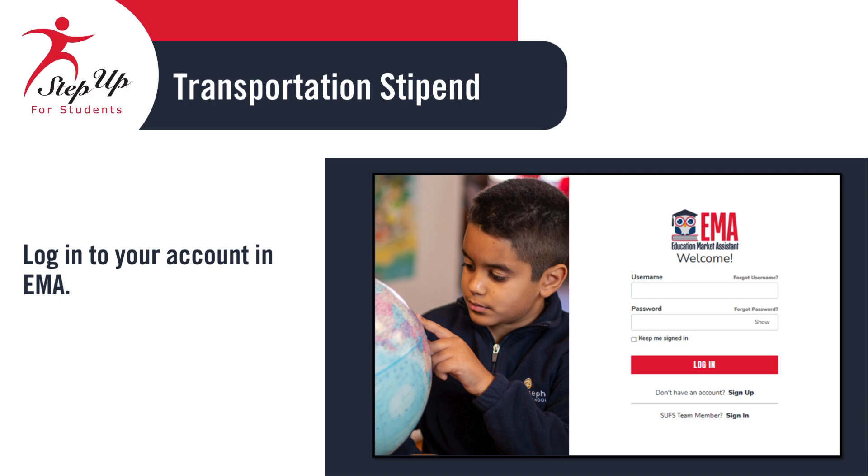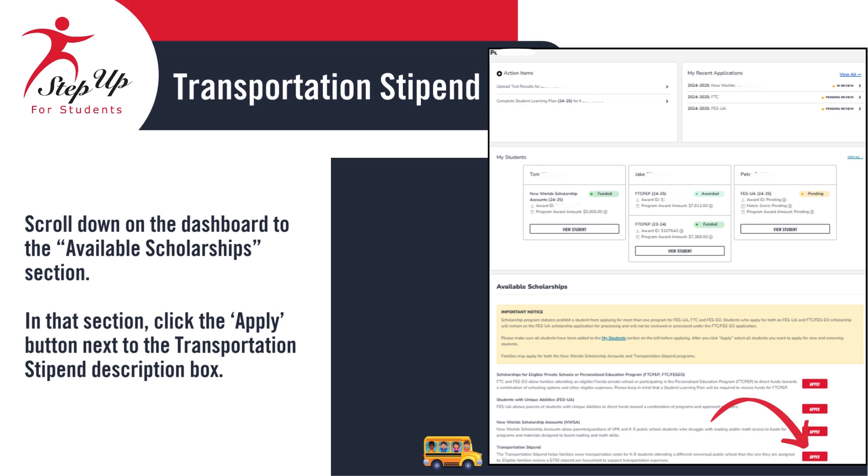Log into your EMA account using your credentials. Scroll to the Available Scholarships section on the dashboard. Click the Apply button next to the Transportation Stipend description box in that section.